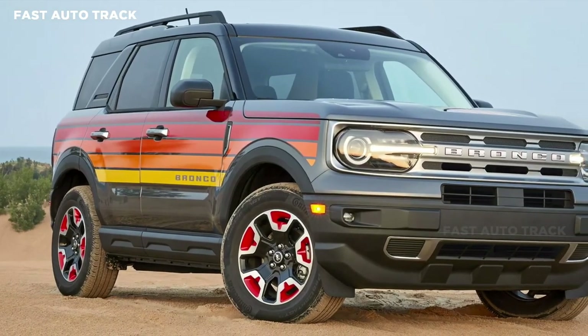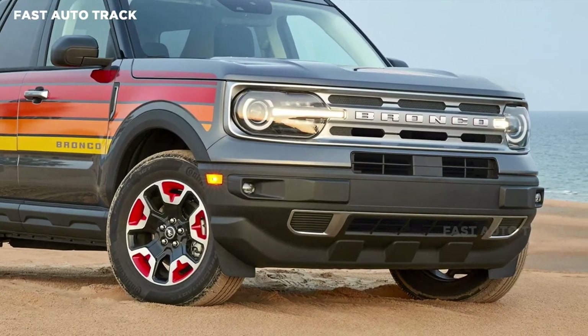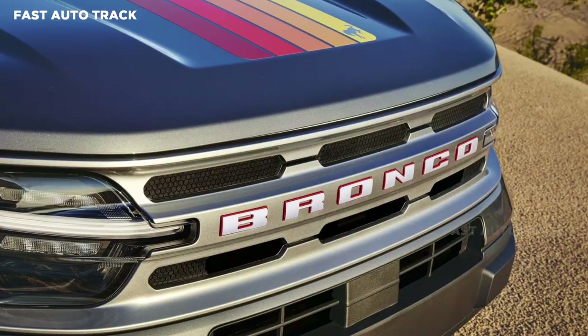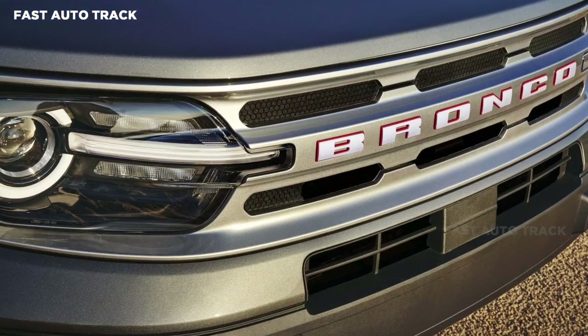Ford introduced the limited-run freewheeling packages for its trucks, including the F100, F150, Econoline van, and the Bronco. Now, the Bronco Sport is bringing the groovy style back with its own take on the freewheeling concept.